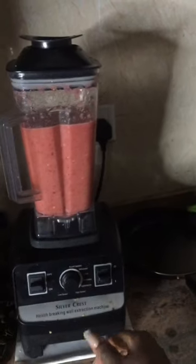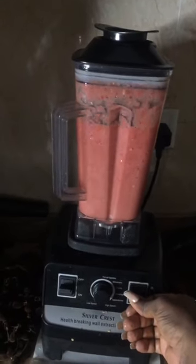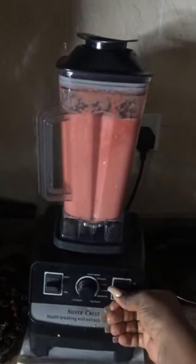That's the fish by the side for the soup that I'm going to make. That's me blending the tomatoes for the soup — it's going to be delicious. That's the tomatoes.